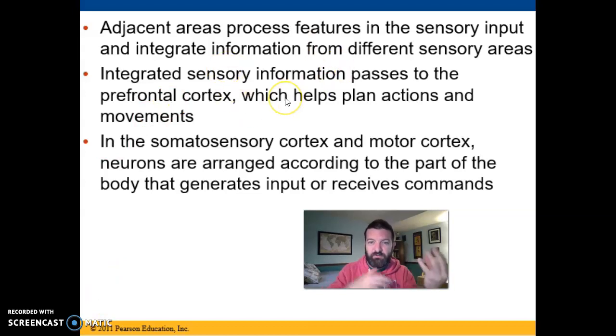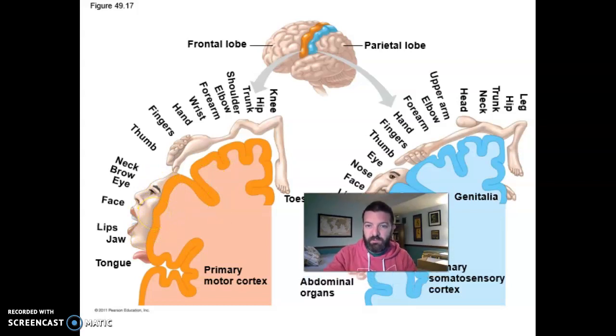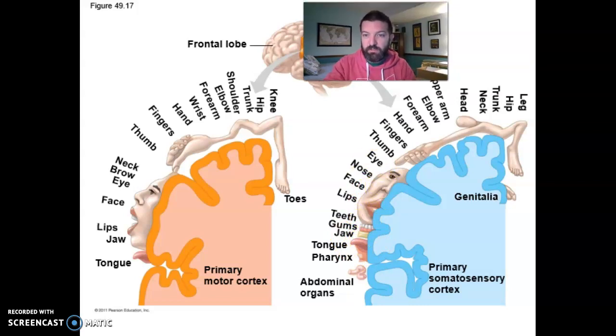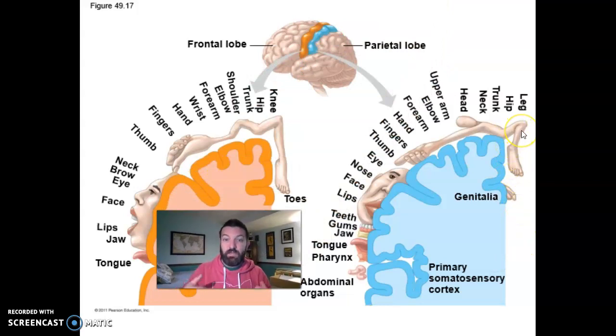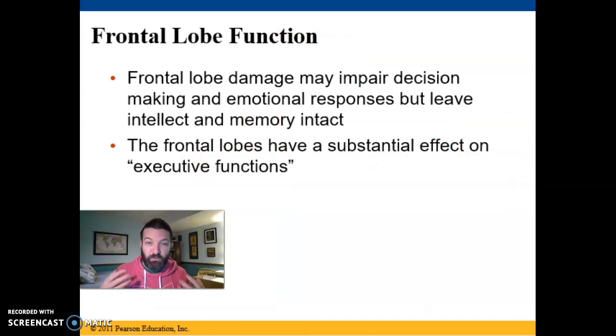On your motor cortex and sensory cortex, you don't have the same number of receptors or motor units across your body. Your face, lips, and tongue are much larger in the homunculus model because they have far more sensory receptors and motor units relative to their size than, say, your legs. Your fingers also require many motor units because you need to perform complicated fine movements.